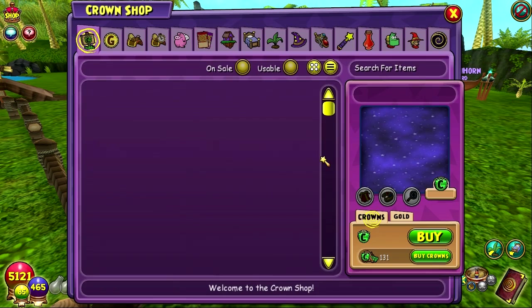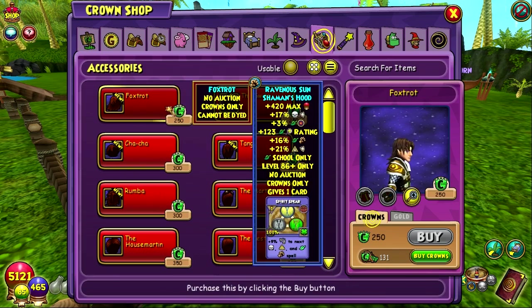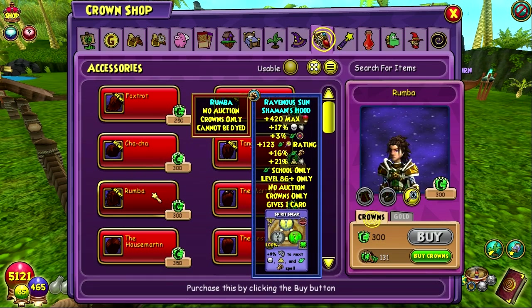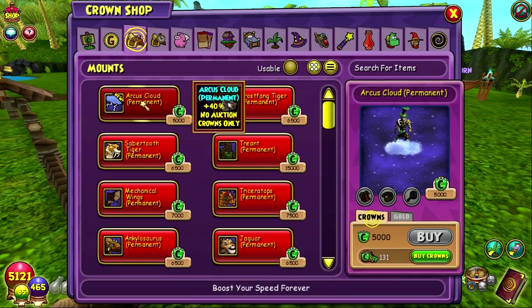In the crown shop there's a new mount called the Arcus Cloud mount — permanent. It's probably the most iconic item for storm wizards, but it's still very cool for anyone. There are also some new hairstyles: the Foxtrot, the Swing, the Cha-Cha, the Tango, and the Rumba.